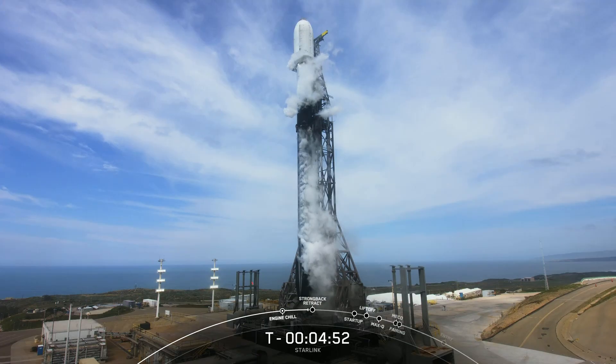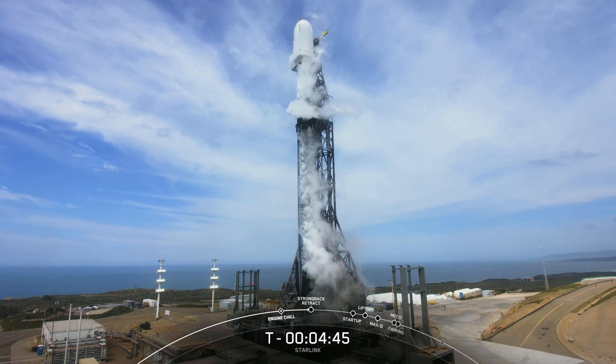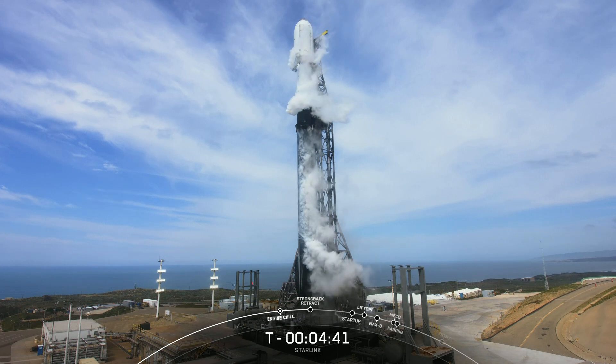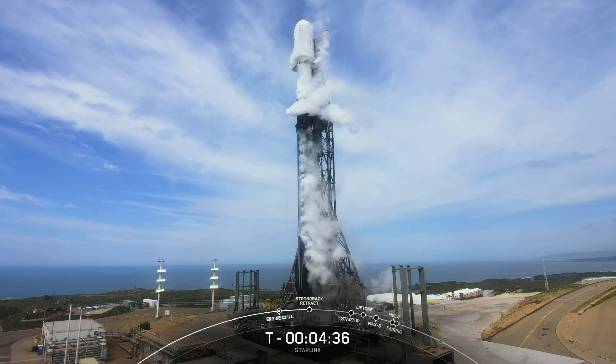Today we're sending another 52 Starlink satellites to orbit. Weather and range are both looking good, and we're proceeding with a T-Zero time of 12:26 PM Pacific time from Vandenberg Space Force Base at Pad 4 East. The teams are currently tracking no issues with the vehicle or spacecraft.